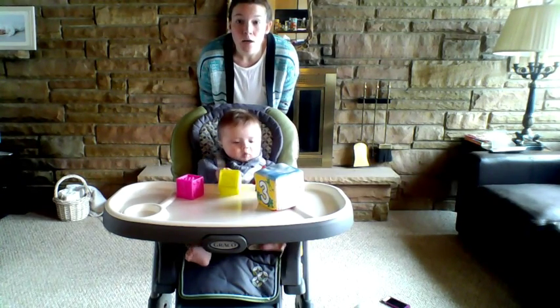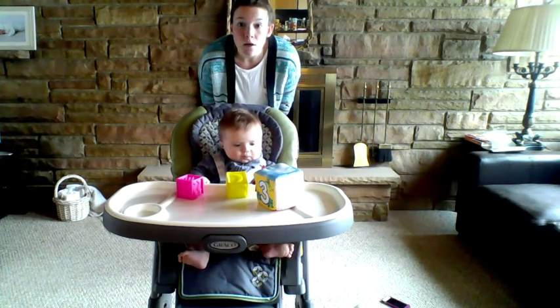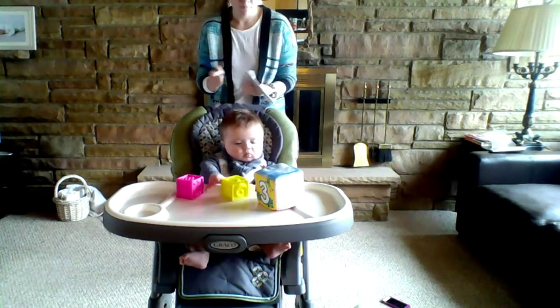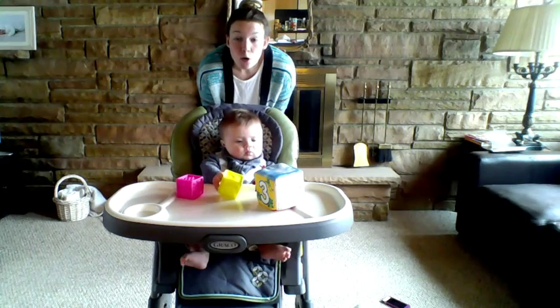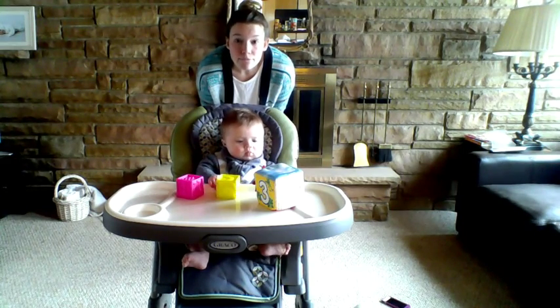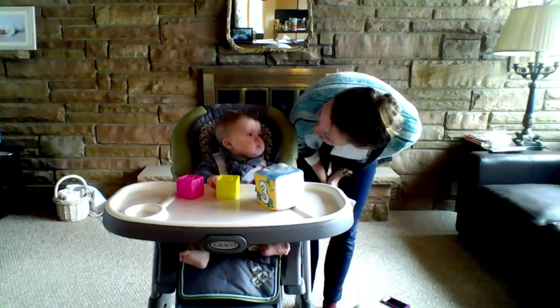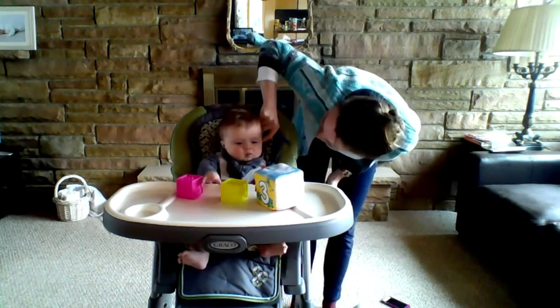Ooooo. Did you hear that? You heard Ooooo. You heard them.